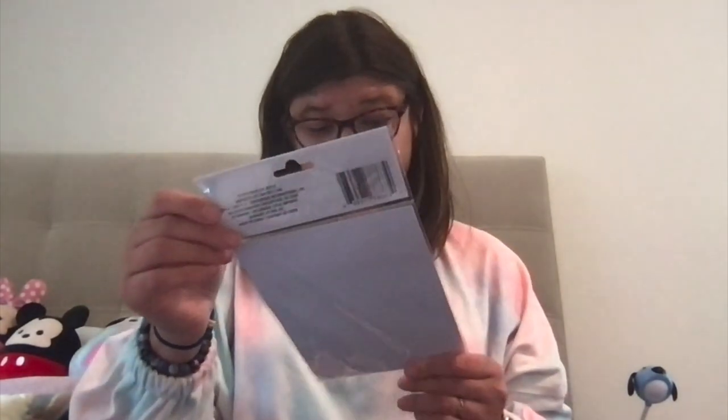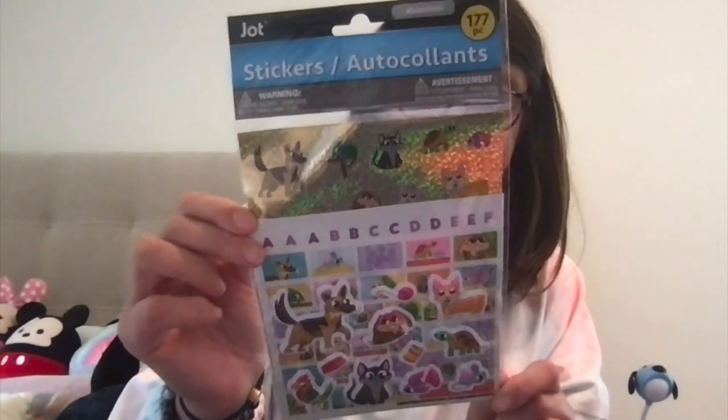And then I got these ones — they're pets, super cute pets and animals. Then I was over there and I saw this thing, it's a creatures activity pad. I thought this would be cute for like my journal.